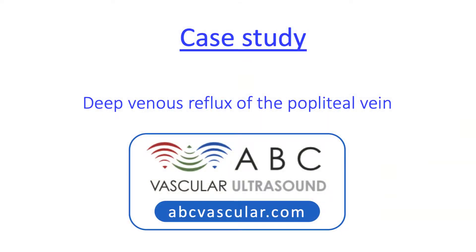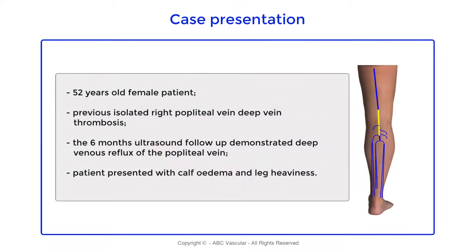Welcome to this ABC vascular ultrasound case study on deep venous reflux of the pulmonary vein. This is a case of a 52-year-old female patient who was diagnosed with an isolated pulmonary vein deep vein thrombosis.